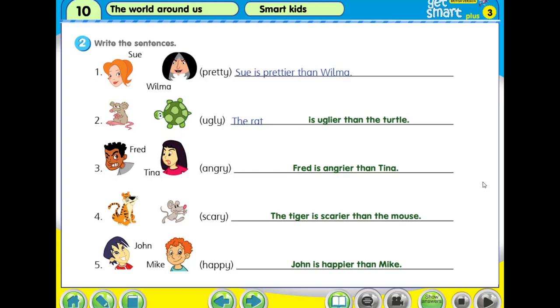Please pause the video now to write down the correct answer. After that, we are going to read from the beginning together. Now welcome back. We read together from the beginning — I count three: three, two, one. Sue is prettier than Wilma. The rat is uglier than the turtle. Fred is angrier than Tina. The tiger is scarier than the mouse. John is happier than Mike.